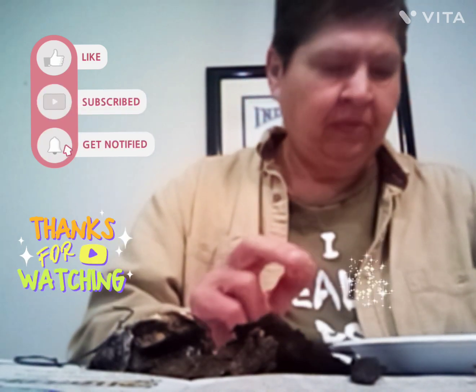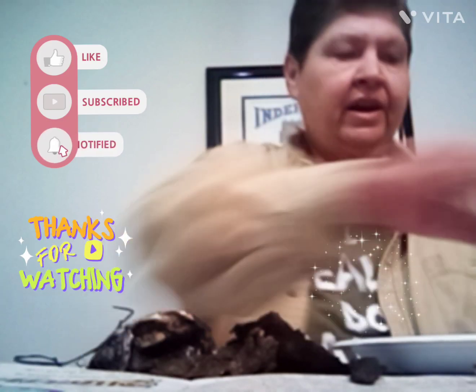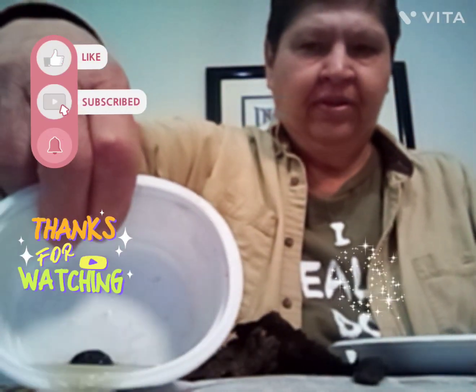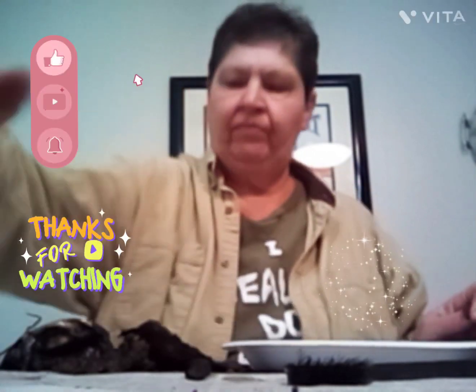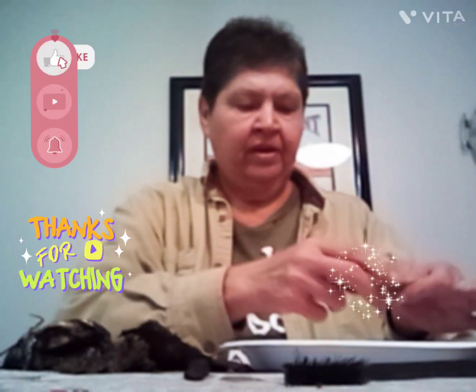I've got this one old penny and I found it. I've got it in some lemon juice right now and you can see all the dirt and stuff coming off of it. I'm soaking this penny in some lemon juice. I believe it's a penny — I can't tell.